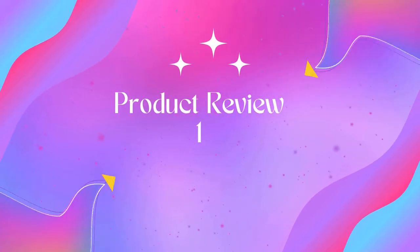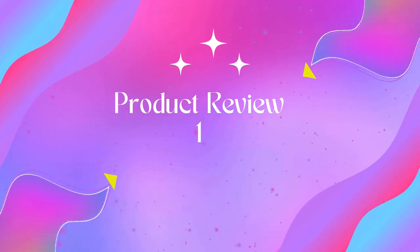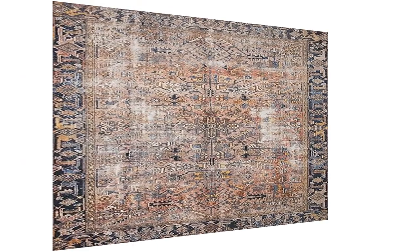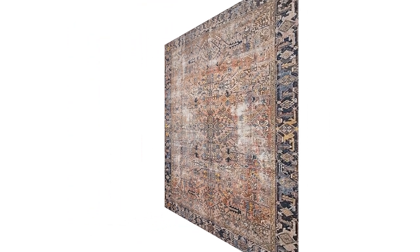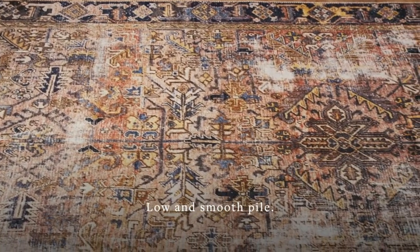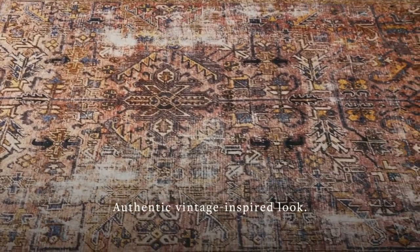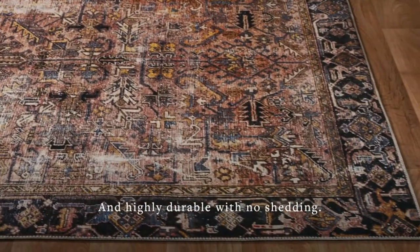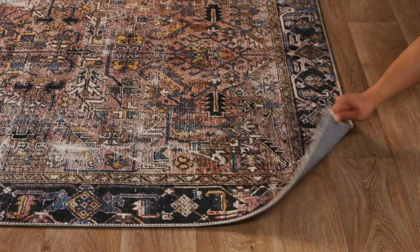Welcome to Outdoor Ideal. Product one: Loloi Chris Loves Julia x Loloi Jewels Collection. Highly durable and smooth underfoot, the Jewels Collection captures the classic spirit of the Chris Loves Julia x Loloi rug collaboration. Power loomed of 100% polyester pile in China, each Jewels piece is printed using advanced rug-making techniques offering a beautiful vintage look.